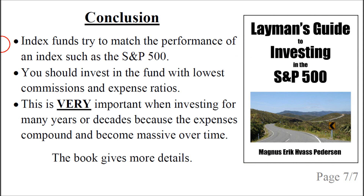The conclusion is that index funds try to match the performance of an index such as the S&P 500. You should invest in the fund with the lowest commissions and expense ratios. This is not just very important — it's extremely important when you are investing for many years or decades, because the expenses compound and become massive over time. I gave more details in the book and you can click on the image or the link below the video.